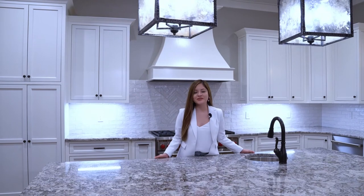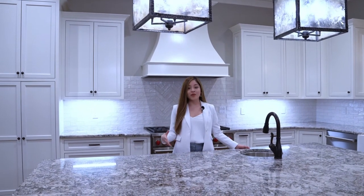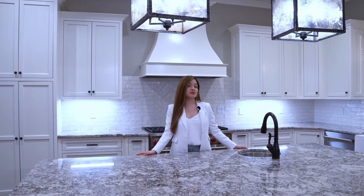Well, there you have it — you've got an exclusive tour of this beautiful home. If you like content like this, give me a follow. I'm going to start posting more videos about million-dollar homes in Alabama, and you get to follow along with me on my journey throughout Alabama's most beautiful homes.